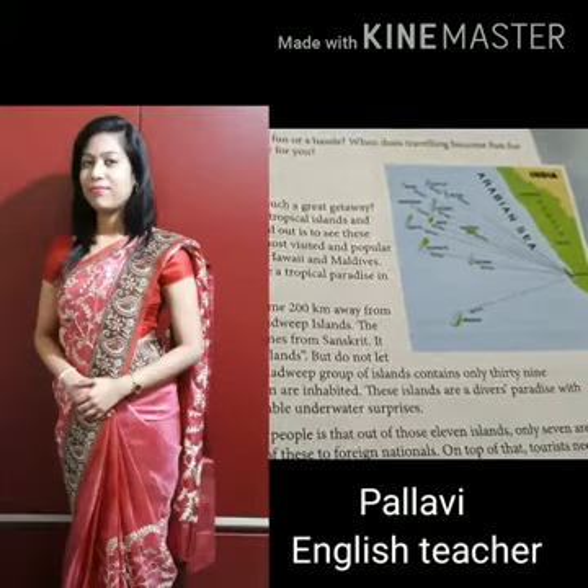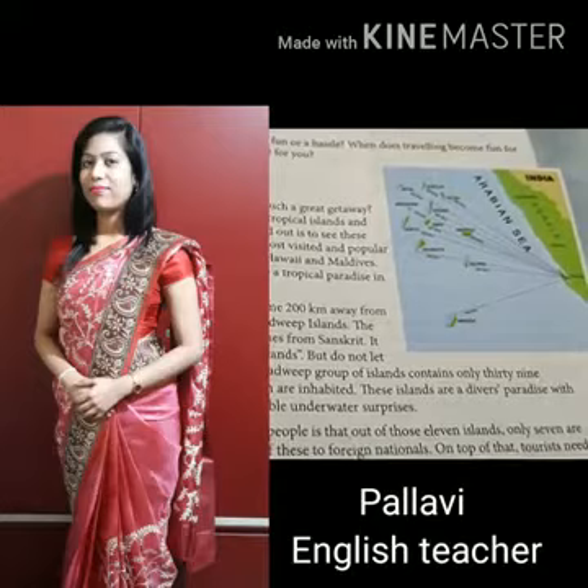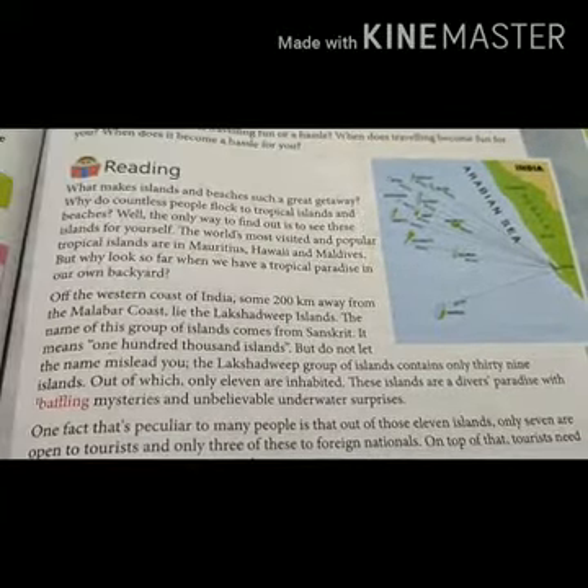Good morning students. Today I am going to start a new lesson. That lesson name is Lakshadweep. In this video I will tell you a short summary of this lesson. So let's start the topic.